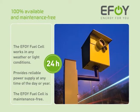The EFOY fuel cell works fully automatically and is always available for use. Once installed, it offers you a reliable energy supply at any time of the day or year, completely maintenance-free.